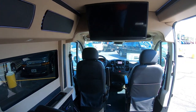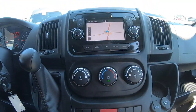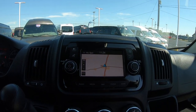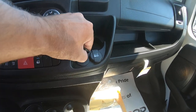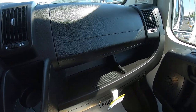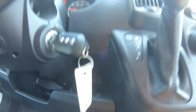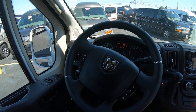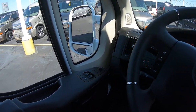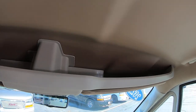Up front you've got plenty of cup holders, your HVAC controls, Uconnect 5-inch touchscreen radio with navigation and Sirius Satellite XM radio, and more USB ports. Power outlet, some storage. Your door has storage and a cup holder as well. Over here you have some more auxiliary USB ports down low. The steering wheel has all your controls for your radio, cruise control, and hands-free voice calling. Power mirrors, windows, and locks. You've got heated seats, overhead storage compartment up top, and a live feed backup camera.